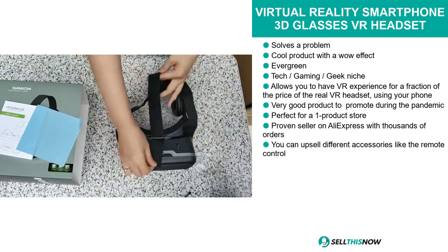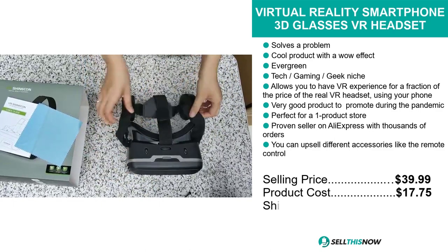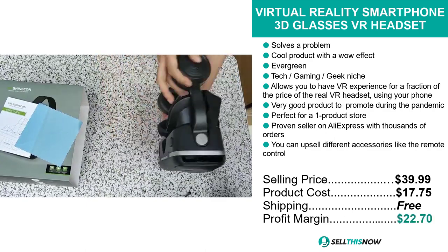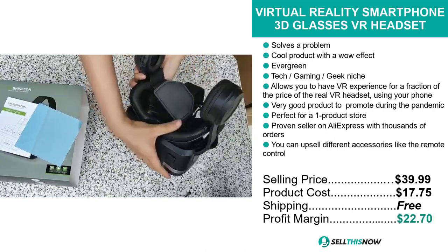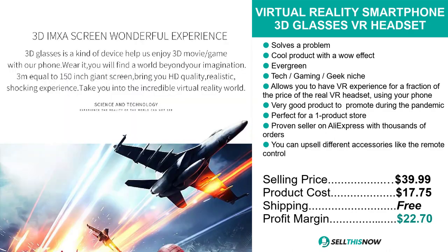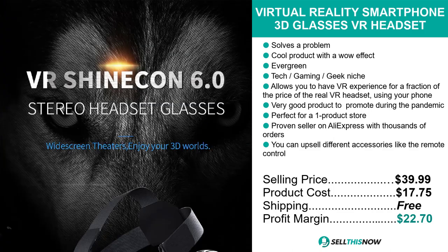The selling price for the Virtual Reality Smartphone 3D Glasses VR Headset is just under $40, whereas the product cost is only $17.75. Shipping is completely free, so you're looking at an excellent profit margin of $22.70. Sell this now.